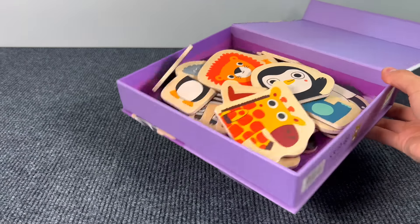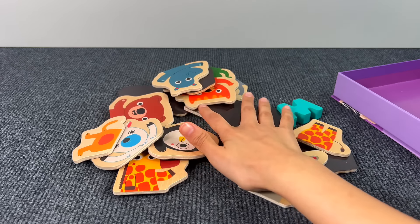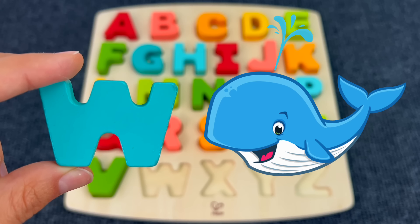Look how many animal puzzle pieces we have here. Let's check if there's something — nothing. Yes! It's the letter W. W is for Whale.